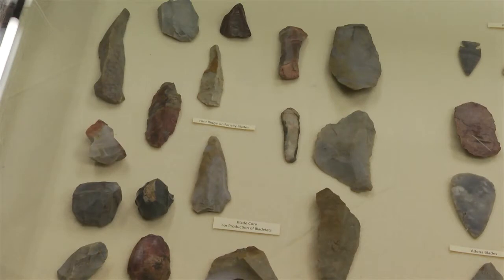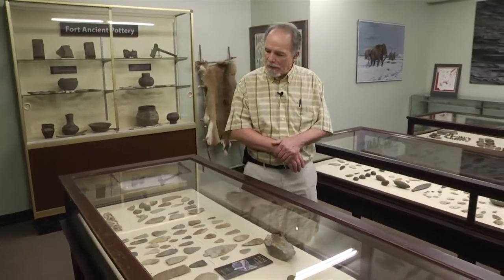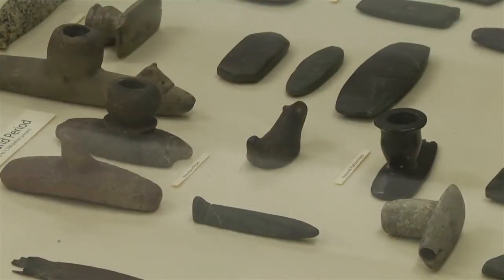We have your Fort Ancient pottery case with lots of knives displayed in it. In this case we have Flint Ridge chert, which is Ohio's official gemstone, which the Indians used quite a bit of. It was highly prized within a thousand miles of this area. And then we have pipes, gorgets, pendants, and more pipes.